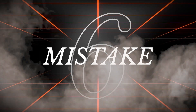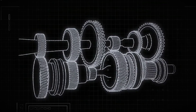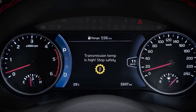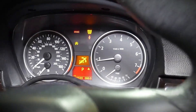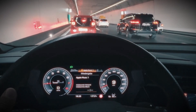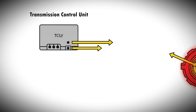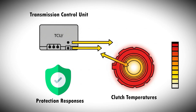The sixth devastating mistake involves ignoring your transmission's sophisticated warning systems until it is too late. Your dual-clutch transmission has warning systems designed to save it from destruction. But when your dashboard lights up with transmission overheating alerts, you have minutes, not hours, before permanent damage occurs. Drivers who ignore these warnings or continue driving aggressively despite high transmission temperatures risk severe clutch damage. The transmission control unit monitors clutch temperatures and activates staged protection responses when temperatures exceed safe limits.